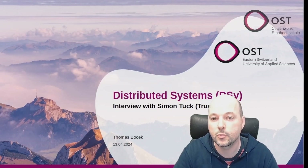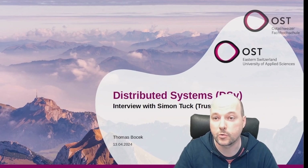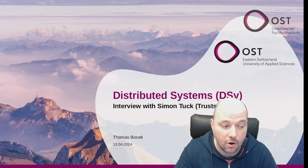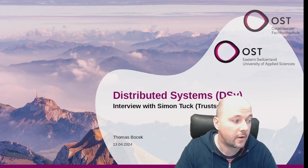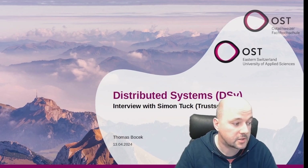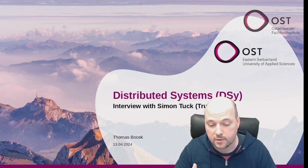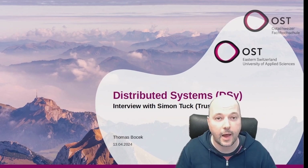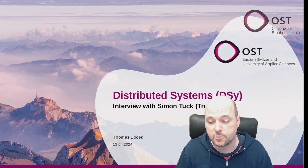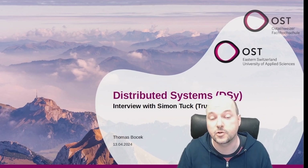Hello and welcome to Distributed Systems. My name is Thomas Bocek and today we are going to talk with Simon Tuck who is from TrustSquare. We will be talking about Certify, which is a large EU project, and there we are building a system with different use cases. We'll be talking about distributed systems and complexity within this Certify project.